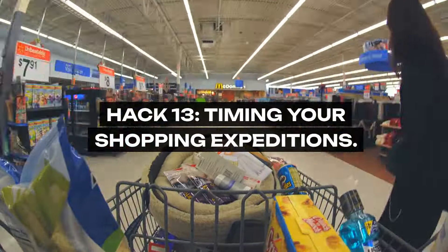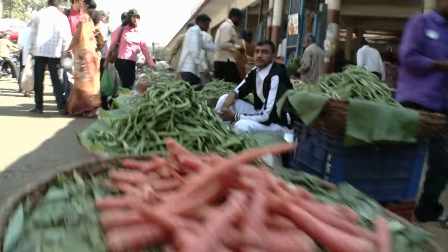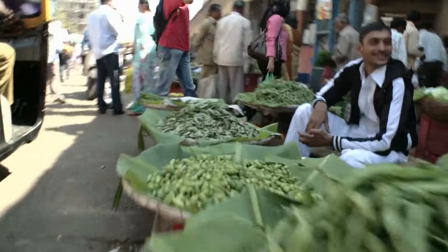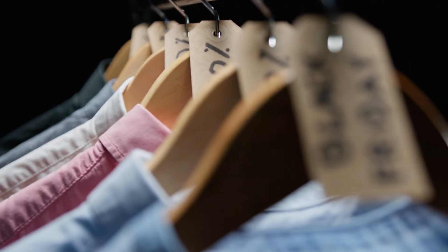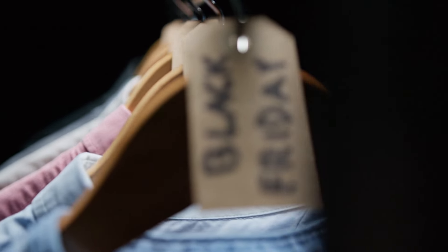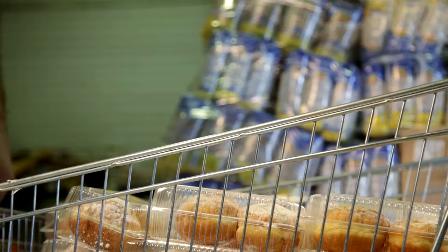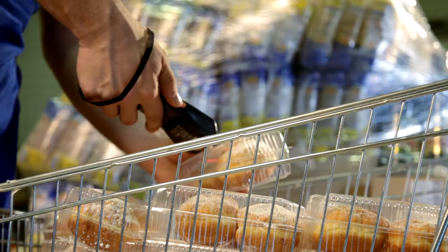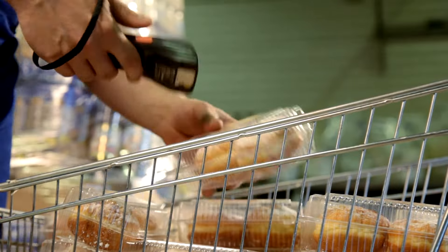Hack 13: Timing Your Shopping Expeditions. The time of day you shop can influence your savings. Many stores offer late-hour discounts on bakery items, prepared foods, and perishables nearing their sell-by date. It's a lesson in timing and flexibility, offering a window where savings and opportunity align.